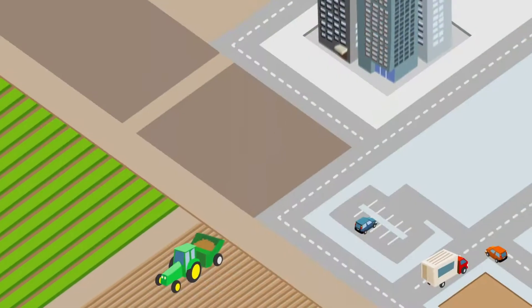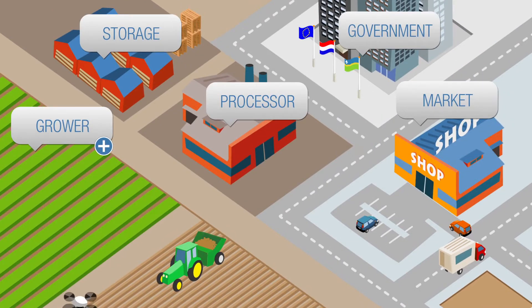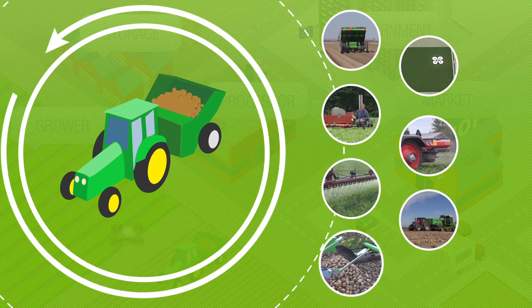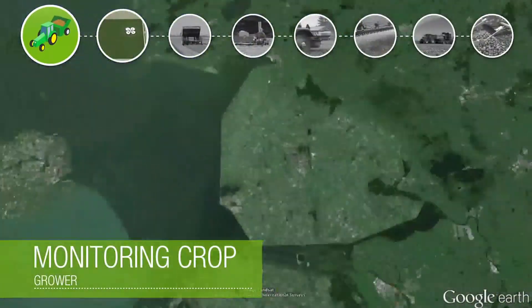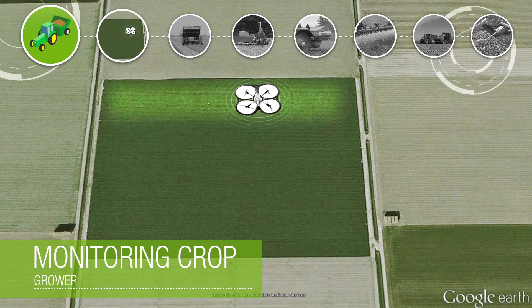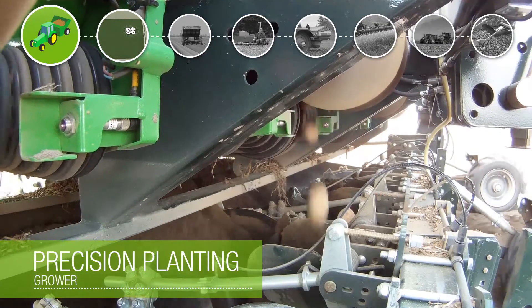Enough theory. Let's turn back the time and have a look at how much information can be collected during the production process. The grower uses precise planters to plant his precious seed in exactly the right position in the ridge. The soil composition of his fields is available in a digital map and he uses GPS technology, so he knows exactly under what conditions the seed is put into the soil.